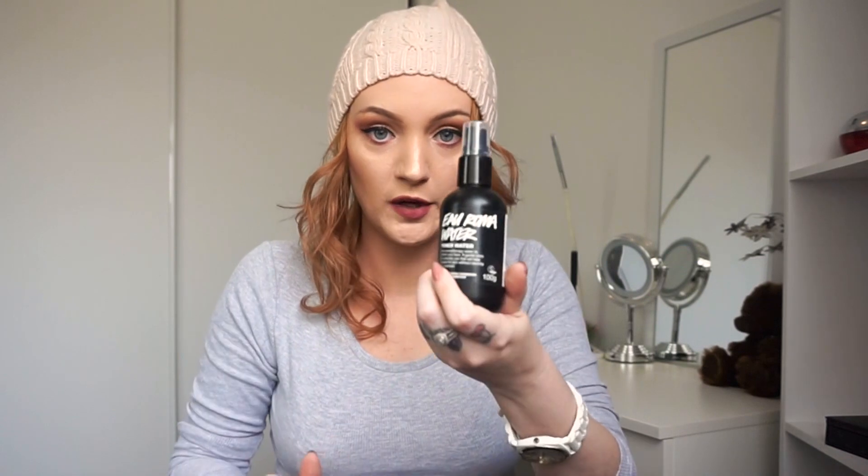I alternate between two toners — the aroma toner by Lush and the tea tree toner. I'll put the Ultra Bland on to take off my makeup, get a little cotton pad, spritz it with the toner and wipe it off.